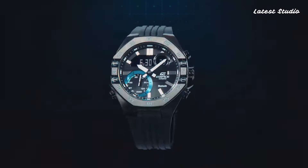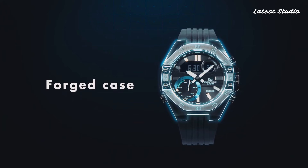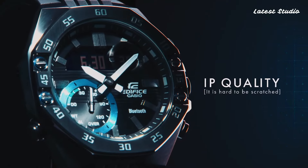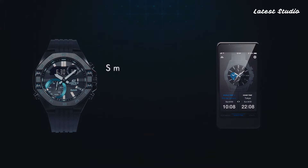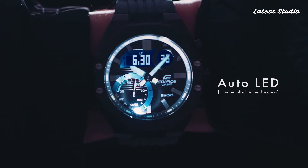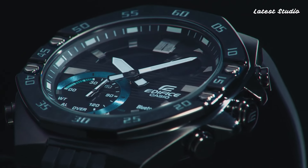With 100m water resistance, this watch is equipped with radio-controlled capabilities, compass, altimeter, barometer, thermometer, cold resistance, glowing markers, glowing hands, screw-down crown, world time, countdown timer, backlights, perpetual calendar, power reserve indicator, chronograph, alarm, date, day, and month.